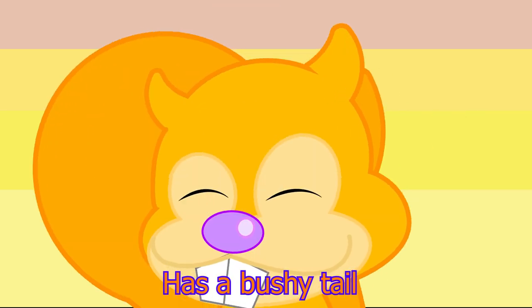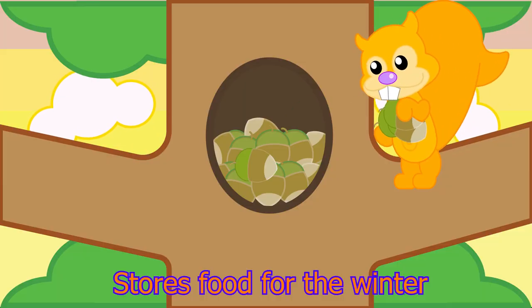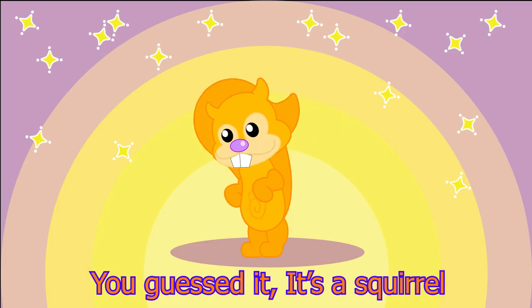Has a bushy tail. Stores food for the winter. You guessed it. It's a squirrel.